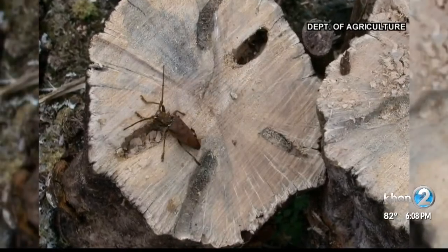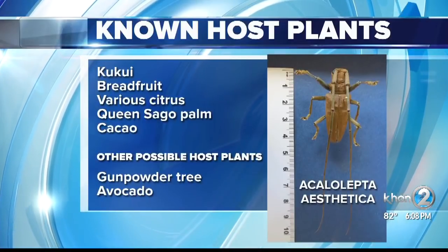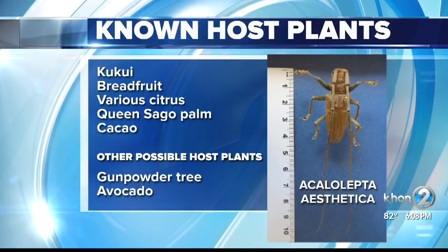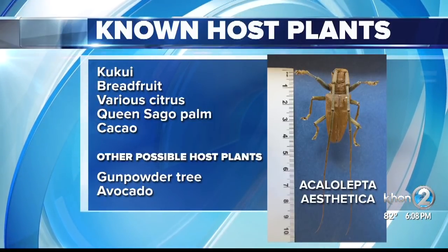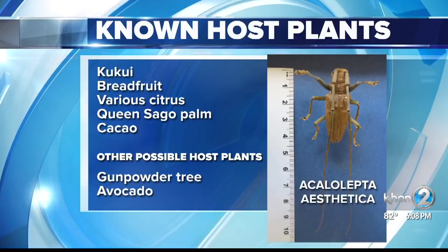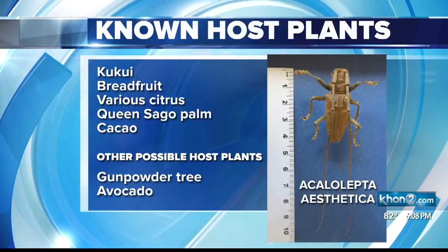The drilling often leaves sawdust fragments outside the hole. The plants officials know it impacts include the kukui nut tree, breadfruit, various citrus trees, the queen sago palm, and cacao trees. Other plants it possibly affects are the gunpowder tree and avocado trees.